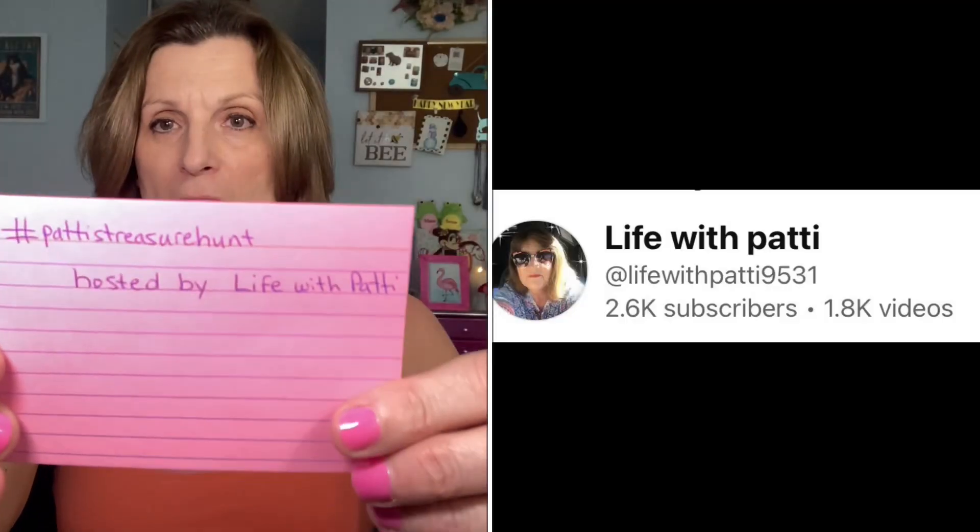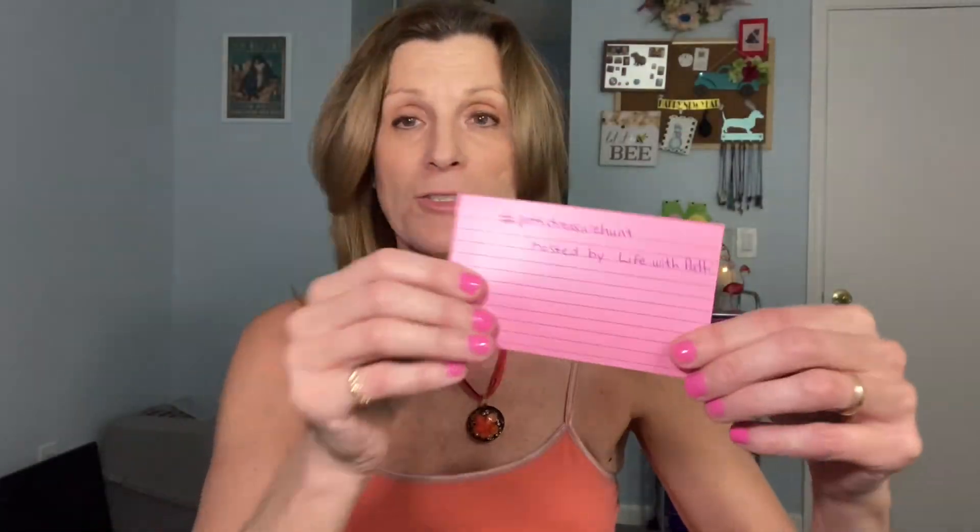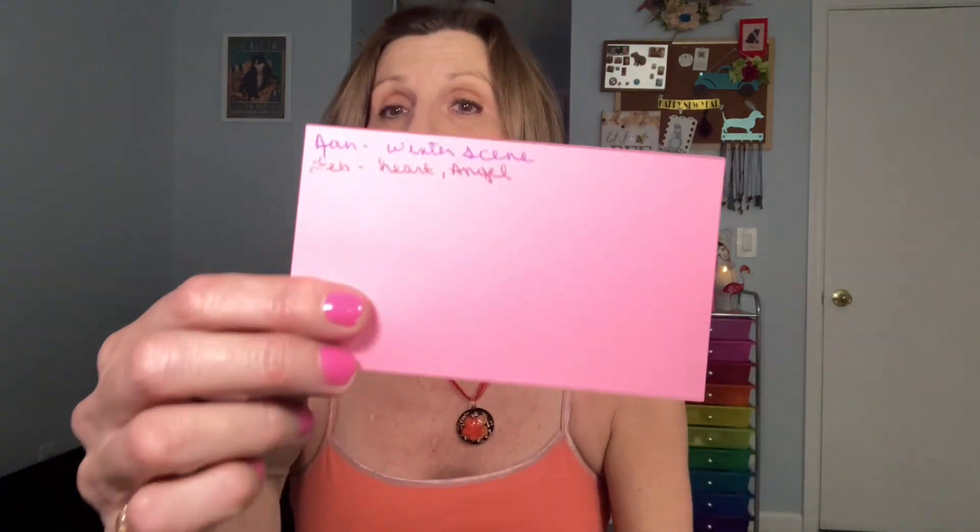I will put a link below to Patti's channel. Her treasure hunt is just use hashtag Patti's Treasure Hunt and post your video. Next month will be March, and she will have three prompts — every month there will be more prompts for each number of the month. Have a good day, bye.